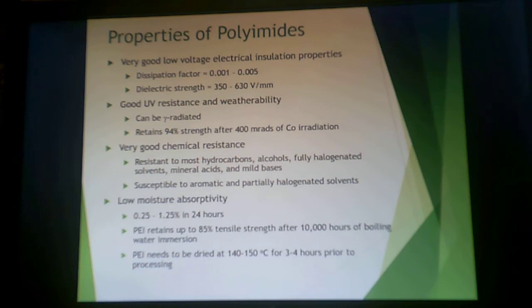These have very good chemical resistance — resistant to most hydrocarbons, alcohols, halogenated solvents, acids, and bases — but they can be susceptible to some aromatic or partially halogenated solvents. They have low moisture absorptivity; if processing thermoplastically, you would need to dry the polyetherimid first. In one test, polyetherimid was boiled for 10,000 hours and retained up to 85% of its tensile strength. So if you need a good low-voltage insulator that can withstand boiling water for 10,000 hours, that's why you would invest in a polyetherimid.